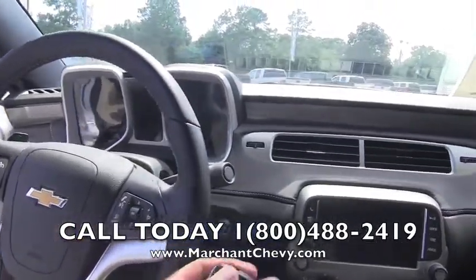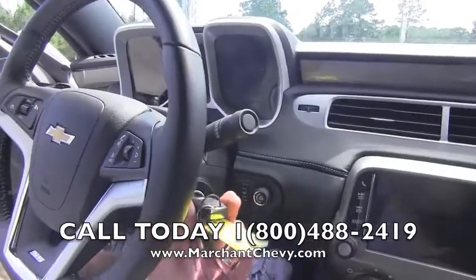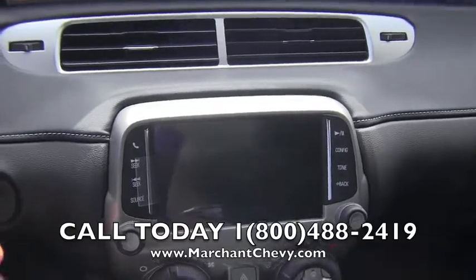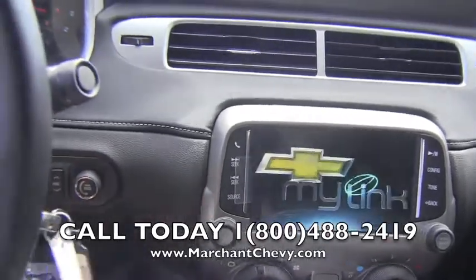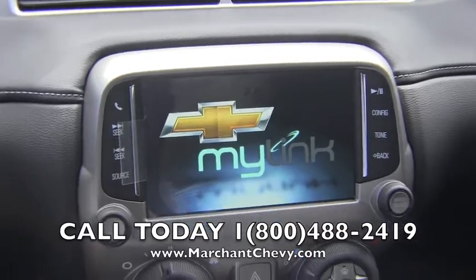All right, let's go ahead and put the key in the ignition of the Camaro, get her lit up a little bit before I show you some of the cool features on the inside. When you crank it up — there we go. MyLink with Chevy — high definition screen right there for you. Very nice.